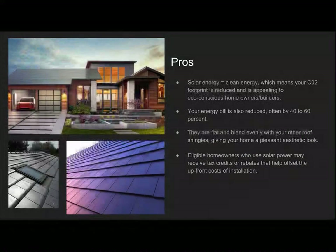The pros of this are solar energy — solar energy equals clean energy, which means your CO2 footprint is drastically reduced, and it is appealing to eco-conscious homeowners and builders. The energy bill is also reduced, often by 40 to 60 percent. These panels are flat and blend evenly with your roof shingles, giving your home a pleasant aesthetic look. Eligible homeowners who use solar power may also receive tax credits or rebates that help offset the upfront costs of installation.